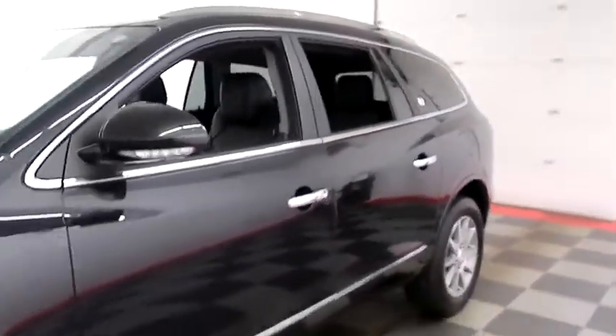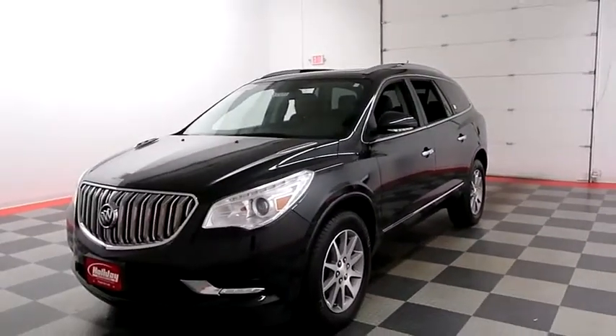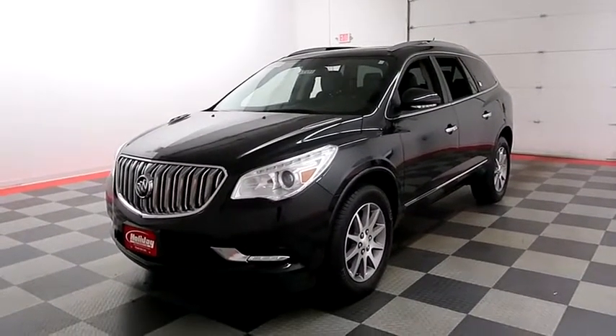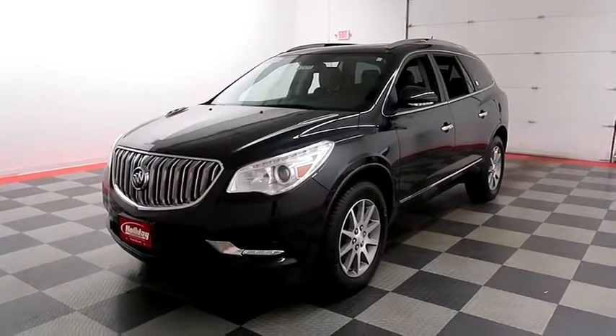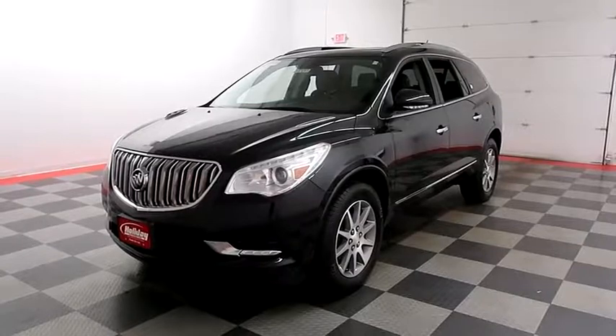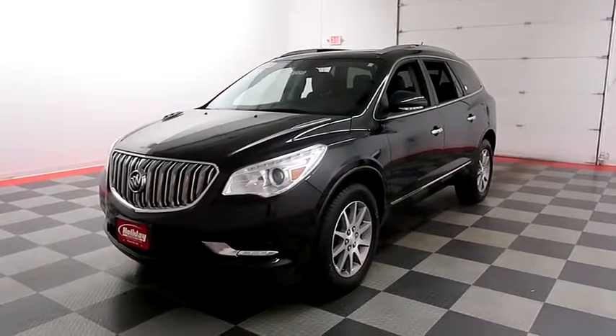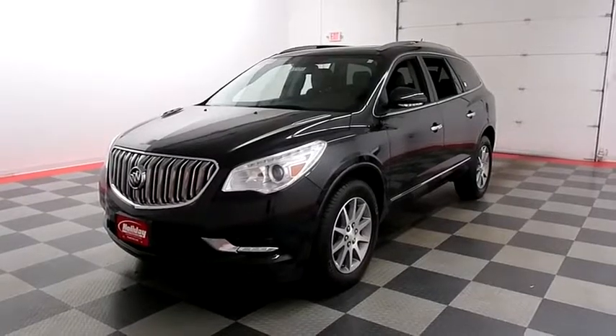I shoot videos today because I want to make sure whether you're coming from near or far you can see this Enclave on HolidayAutomotive.com. That's where you'll schedule your test drive and get a free vehicle history report provided by AutoCheck. All of this and much more at HolidayAutomotive.com.